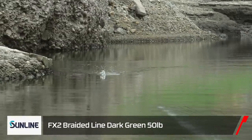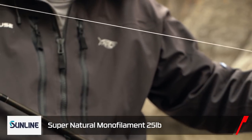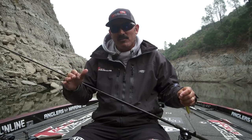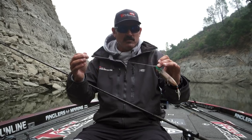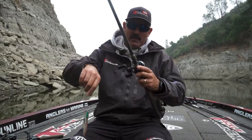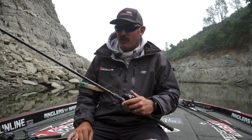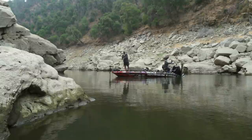I run a leader — this is 50-pound FX2 braid with a leader of 25-pound Supernatural by Sunline, connected with an FG knot. I like that because monofilament floats; braid tends to drag down a little and will wrap around that front hook. No issues with monofilament — great combination. 25-pound test, big bait, big line, big rod, big everything. The reel is a 7:1 Tatula Elite — I can bomb this thing as far as I can cast, it's got the right drag and the complete package.